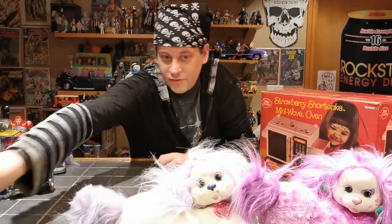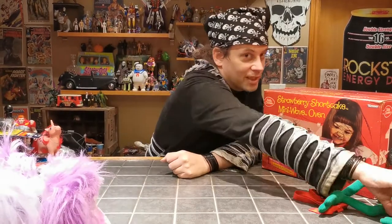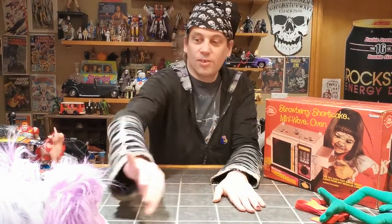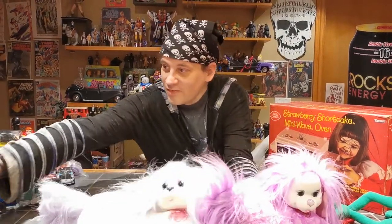How's everybody doing? Sorry there was no video last week — we had a lot going on and it didn't quite happen. We had some trades come in, so I'm going to show you some of our trades and some of our thrift finds. One of the coolest things aside from the puppies — these are really, really neat.